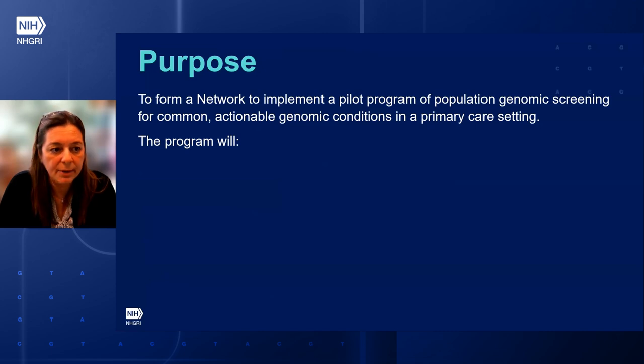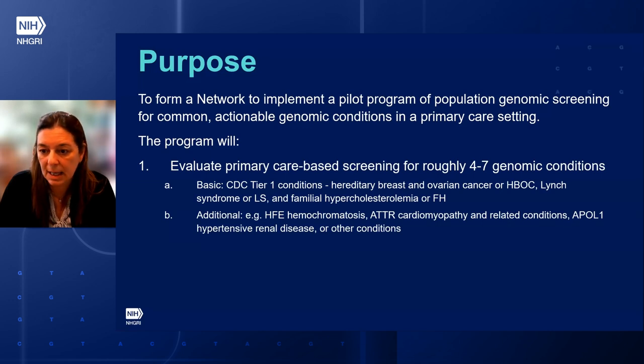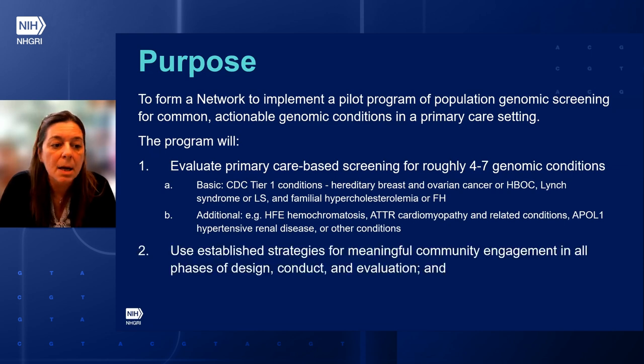The purpose of this initiative is to form a network to implement a pilot program of population genomic screening for common actionable genomic conditions in a primary care setting. The program will evaluate primary care-based screening for roughly four to seven genomic conditions with the strongest evidence for effectiveness of screening in preventing disease or reducing its severity. The focus is on the CDC Tier 1 conditions, including hereditary breast and ovarian cancer, Lynch syndrome, and familial hypercholesterolemia, along with conditions with strong but perhaps not yet convincing evidence, such as HFE, ATTR, and APOL1.